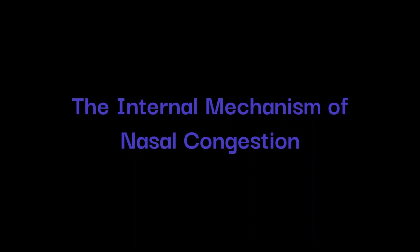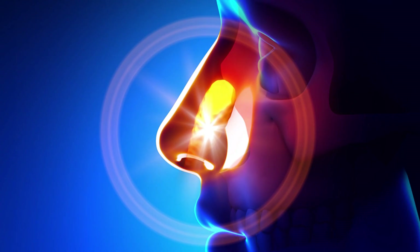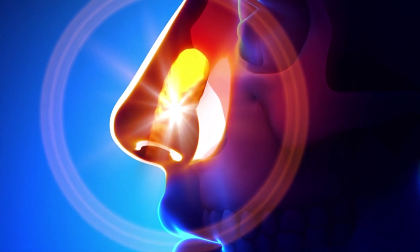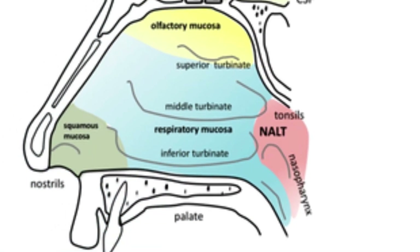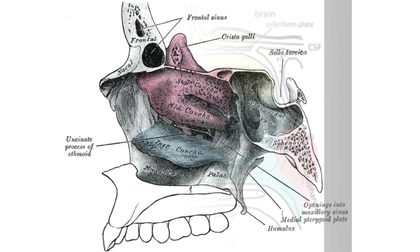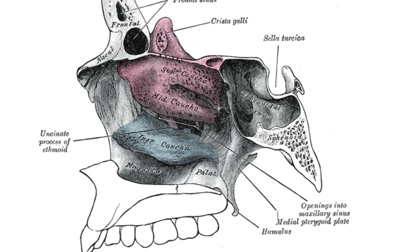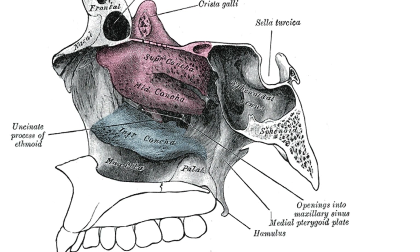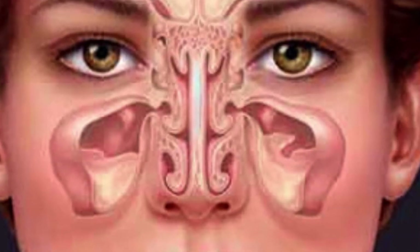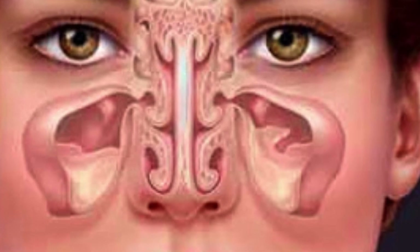The internal mechanism of nasal congestion. To better grasp why your nose becomes congested, let's examine its internal structure. Within the nasal cavity, there are nasal conchae, or turbinates, which are rich in blood vessels. When you lie down, these vessels become engorged, causing the conchae to swell and obstruct nasal airflow. It's important to note that individuals with chronic inflammatory conditions like chronic sinusitis or rhinitis may experience more severe nasal congestion due to increased blood flow in the nasal region.